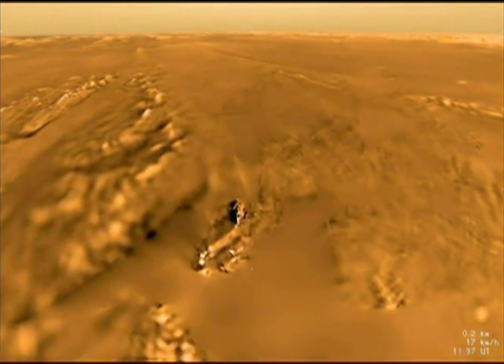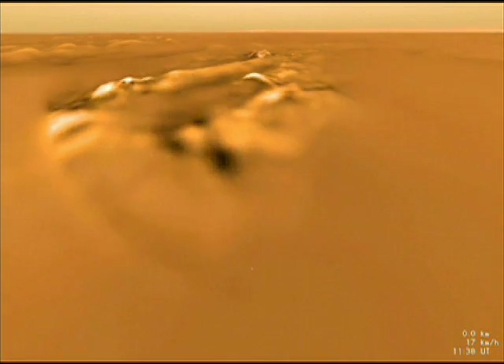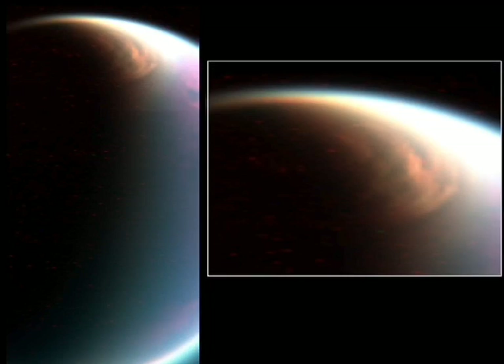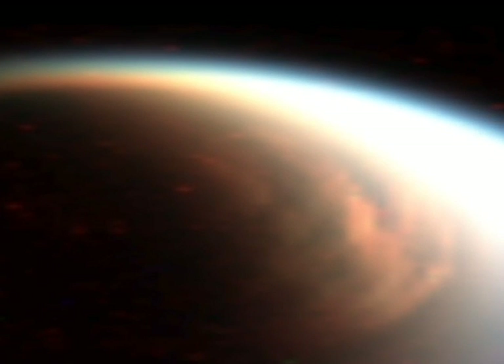Next up for Cassini is another Titan flyby on February 22nd. The team is eagerly anticipating it, since it will include radar imagery of the Huygens landing site. Our ultraviolet camera will also investigate Titan's atmosphere during an outbound stellar occultation.